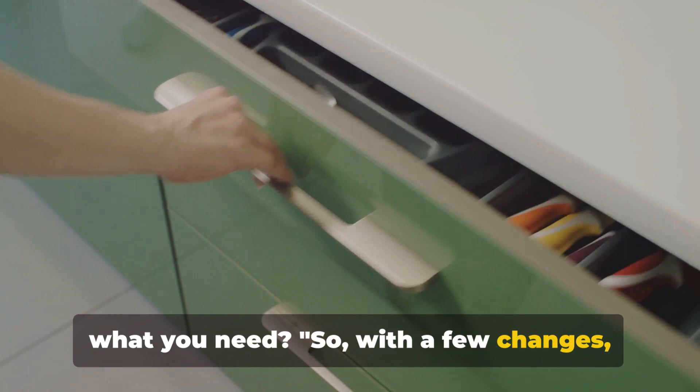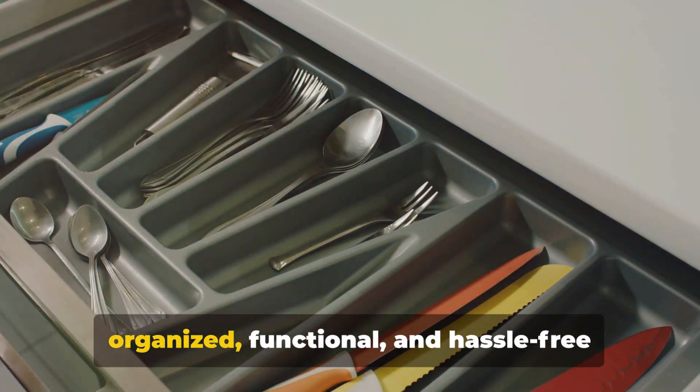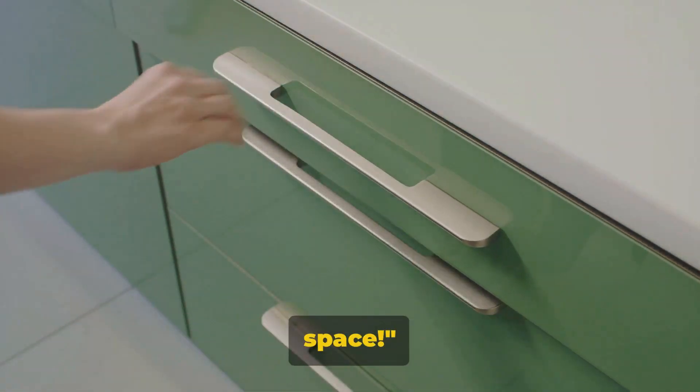With a few changes, you can transform your kitchen into an organized, functional, and hassle-free space.